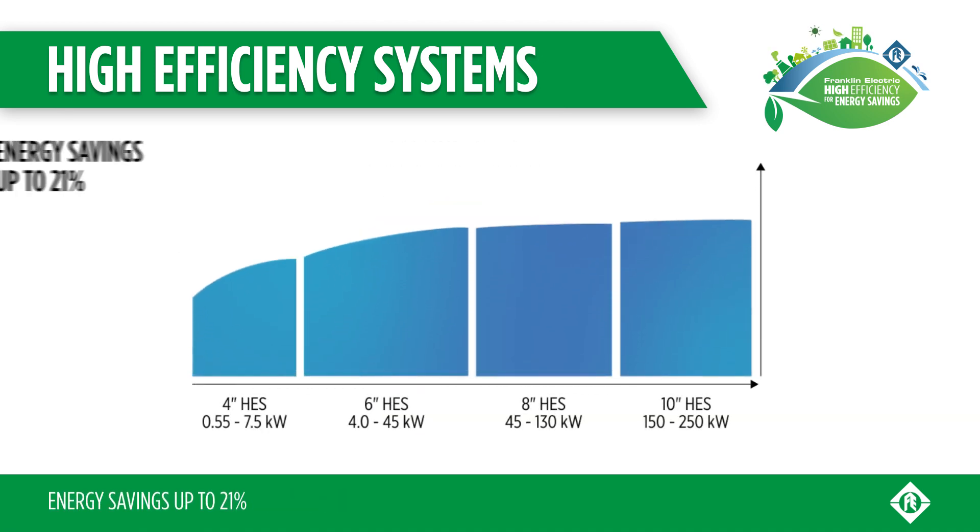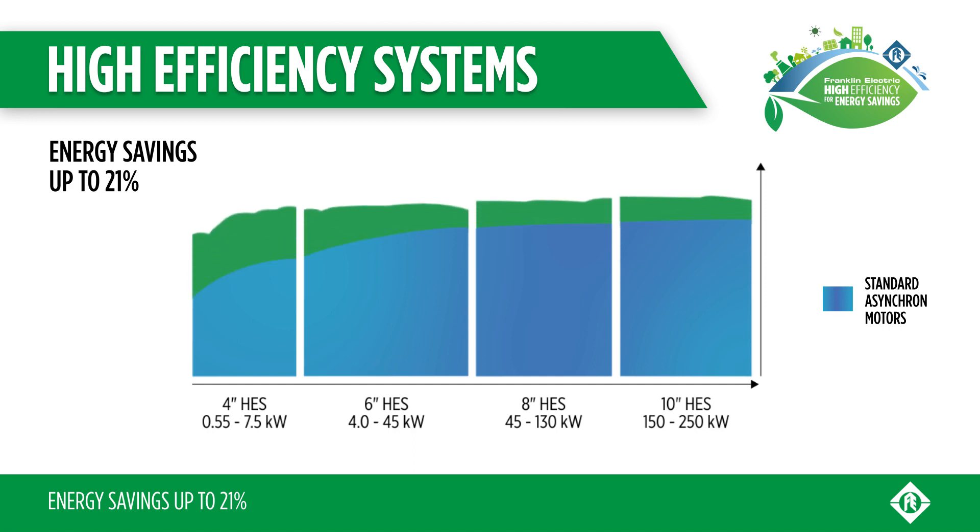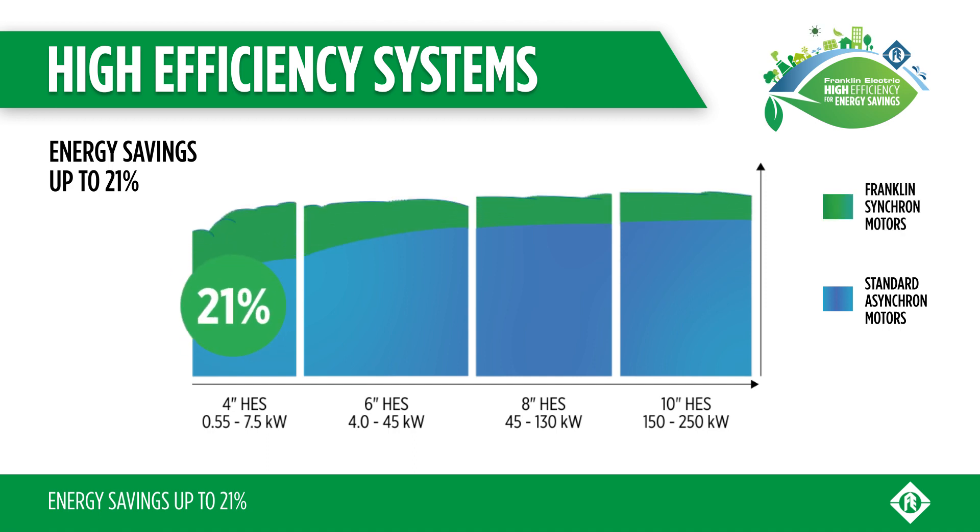With the Franklin Electric high-efficiency system, you can reduce energy costs by up to 21% compared to asynchronous pumping systems.